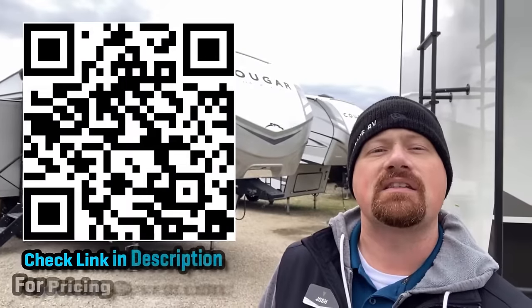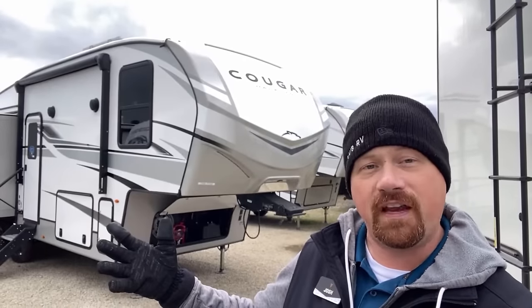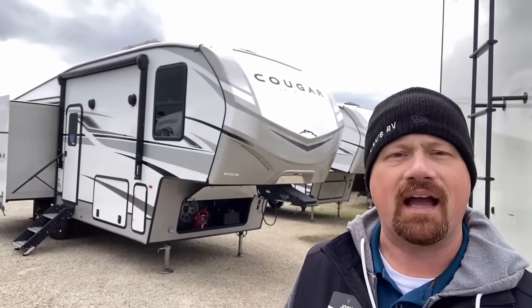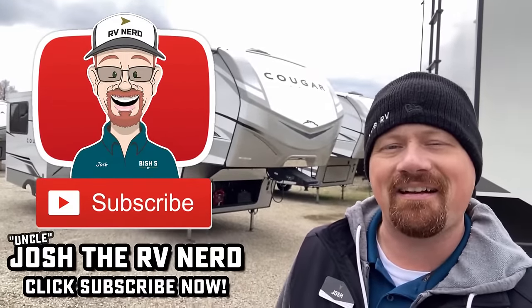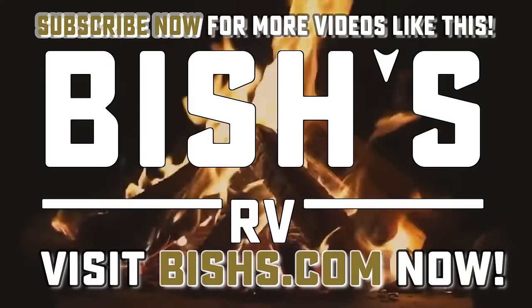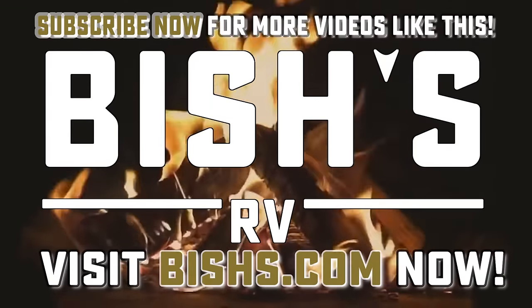I'll drop some links in the video description to check pricing and availability on this, as well as the video on that Arctic Wolf I mentioned, and maybe a couple other Cougars. When you're ready, we're ready — and until next time, take care, stay safe, have fun, and happy camping, everyone. We'll see you next time.